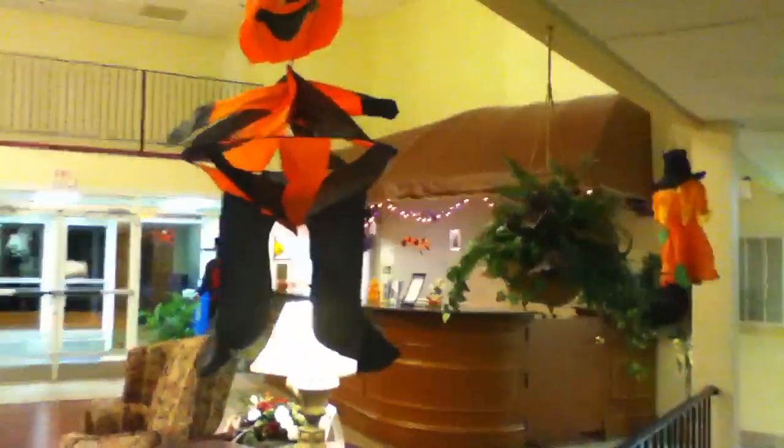The basement here is locked and it has to be opened by dialing a combination in on the buttons. They're all decorated for Halloween.